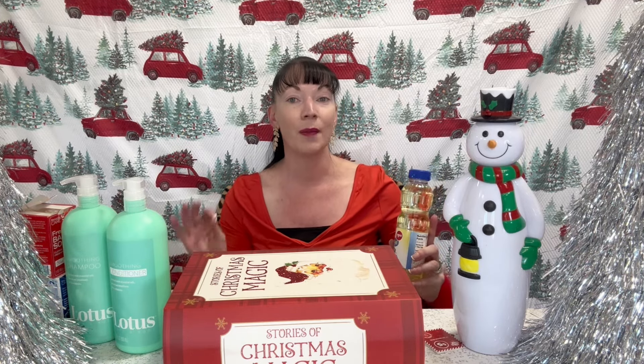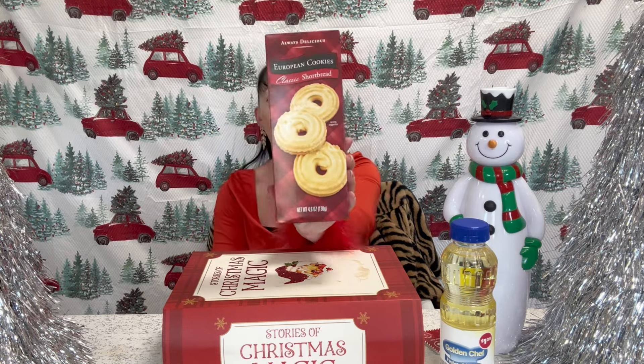Moving into baking — I'm going to be doing some super easy boxed cake mixes. Everything in that video is going to be from Dollar Tree. I went ahead and got the Golden Chef vegetable oil at $1.25, and picked up a couple boxes of the European classic shortbread cookies at 4.6 ounces per box. I also got the Healthy Chef butter-flavored nonstick cooking spray and a couple of boxed Pillsbury traditional vanilla cake mixes — all you need is water, oil, and egg whites.